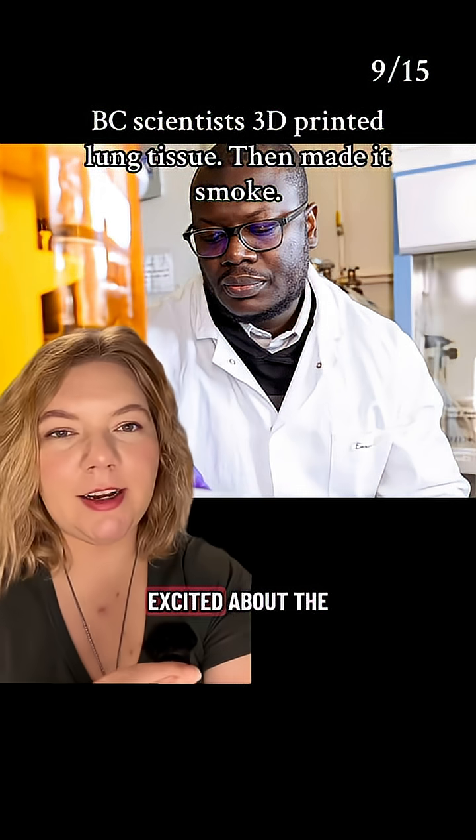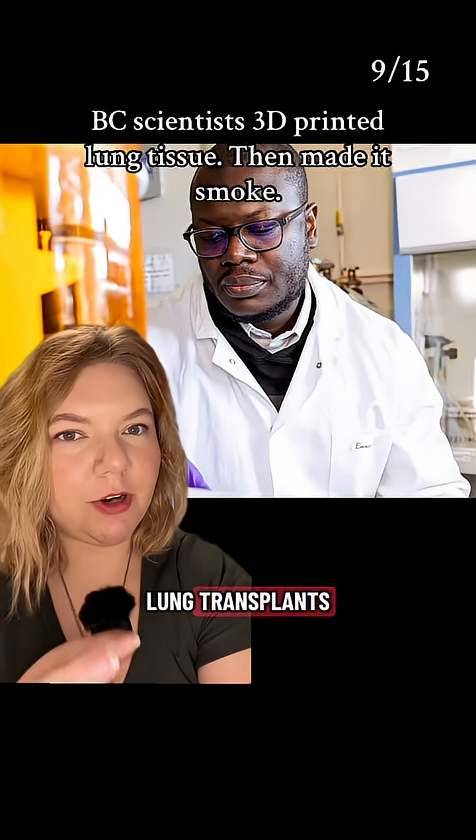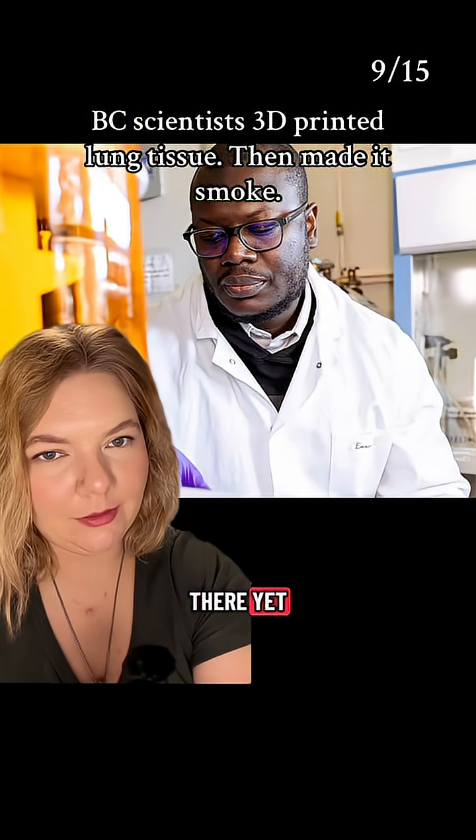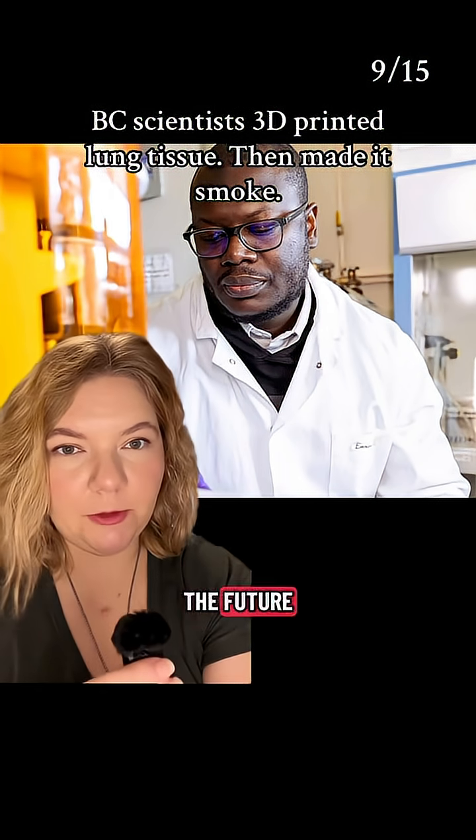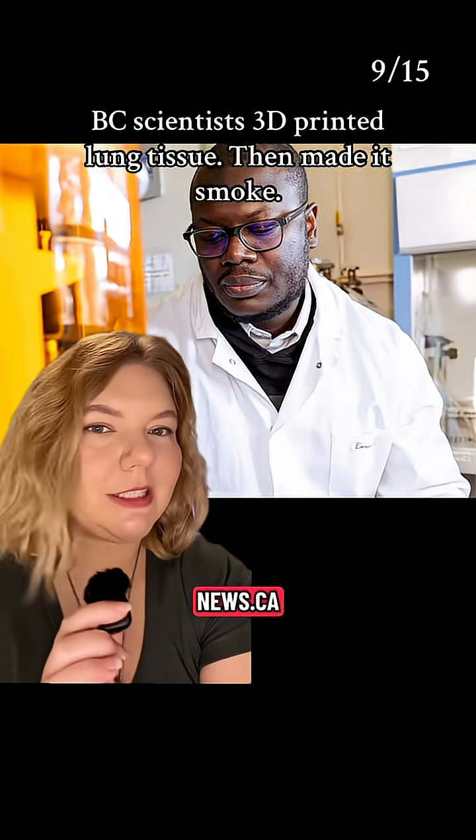However, before you get excited about the idea of these being used for lung transplants, they're not quite there yet. There's a lot more details about what they plan to do with these lungs to lead up to a potential human transplant in the future, so to read the full story, go to infonews.ca.